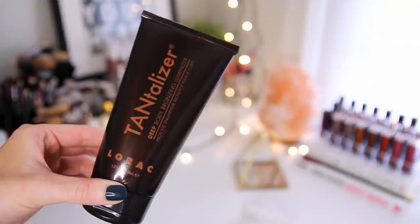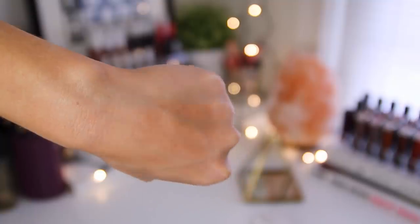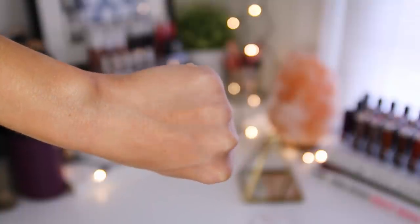Next I have the Lorac Tantalizer Deep Body Bronzing Luminizer. I had a little sample of this that I went through so quickly because I love this, so I went out and bought the full size. It's basically just a liquid bronzer and it gives your skin that final finishing touch — it makes it look really bronzy and glowy, almost like a dewy look. Like it's really hydrated and it just glows. You can also mix a little bit of this in with your body lotion if you just want a hint of color. It's so easy to blend into your skin — you never get streaks and it doesn't cling to any dry spots. It just goes on nice and even.